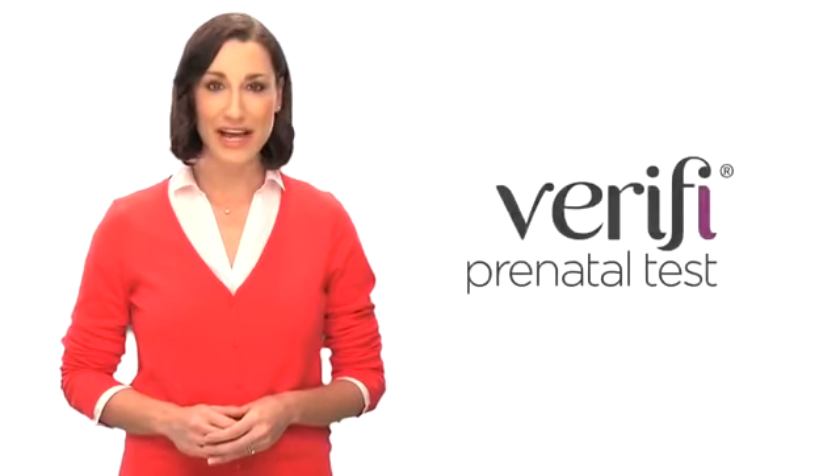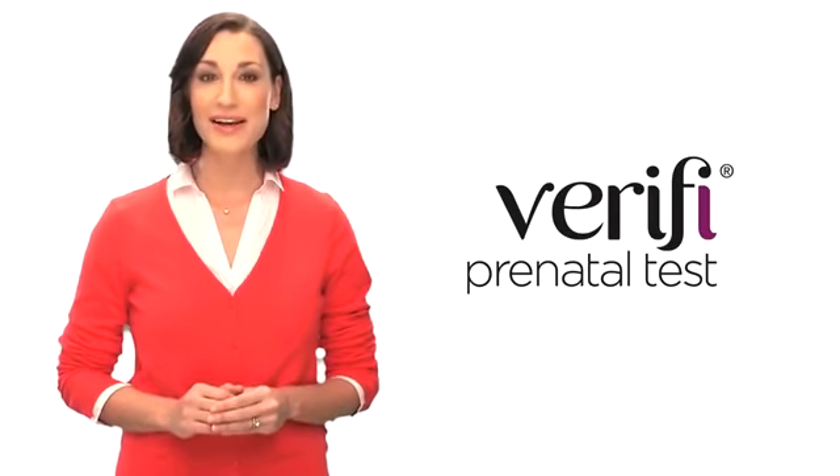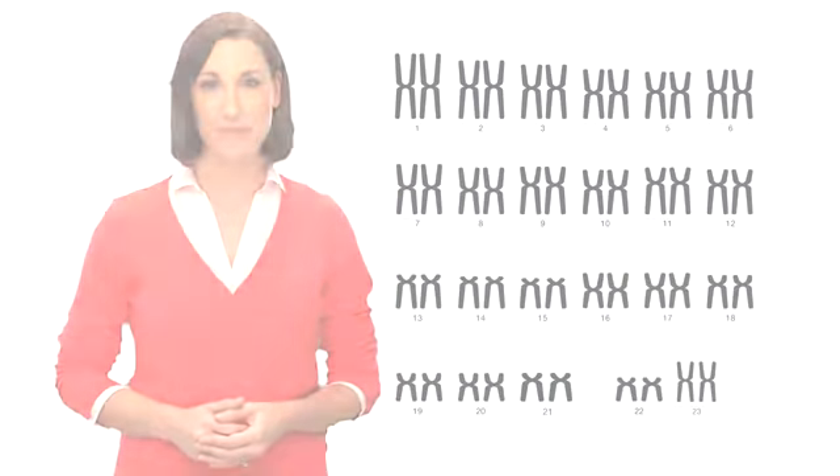For many women, noninvasive prenatal testing, or NIPT, represents a significant step forward in their screening options. One such test, the Verify prenatal test, takes an especially stringent approach to the science of genetic testing and prenatal screening. Using an advanced technology called massively parallel sequencing, the Verify test can analyze millions of DNA fragments per blood sample. And with the help of its optimized algorithm, it can accurately determine if there are too many or too few copies of various chromosomes in your pregnancy.